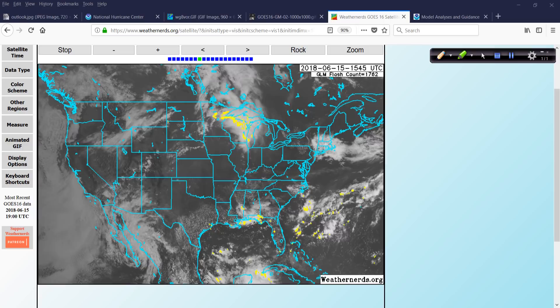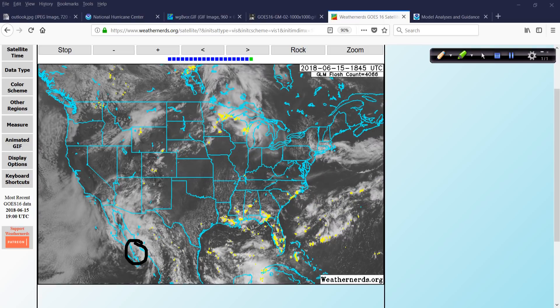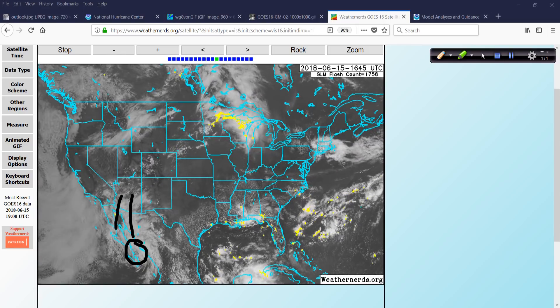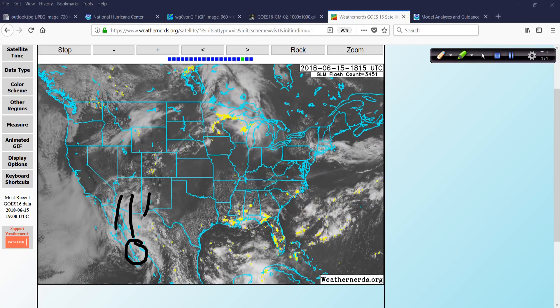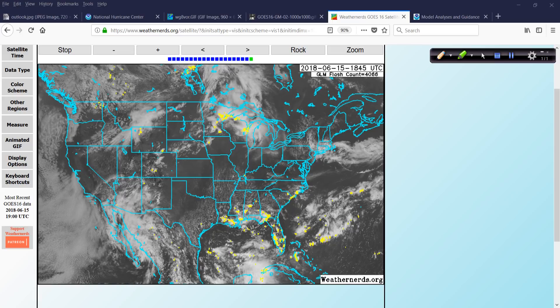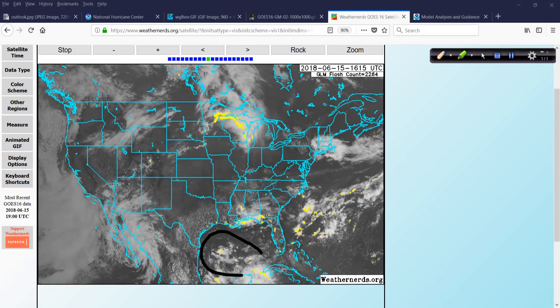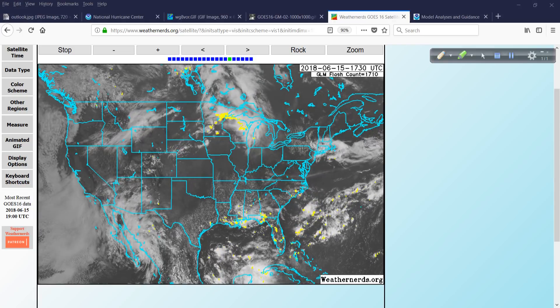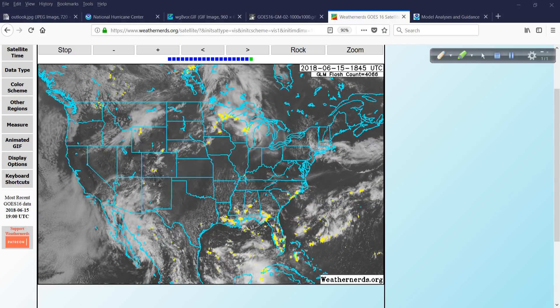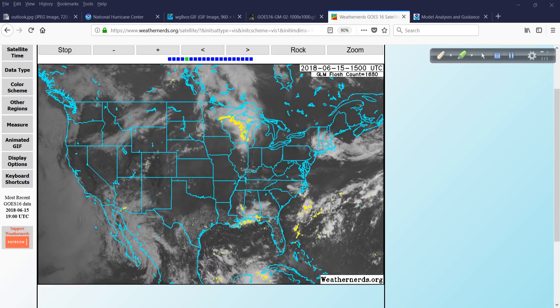Here's the shot of the lower 48 — we have the remnants of Bud with moisture getting pulled up into Arizona and parts of New Mexico, with a few lightning strikes associated with it. At least temperatures will come down a few degrees across that region. And then here is where we're going to have to watch over the next couple of days. I wasn't expecting this to look this healthy, so to speak.